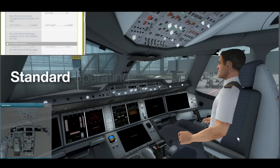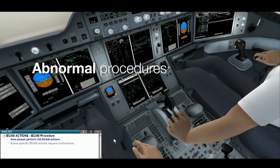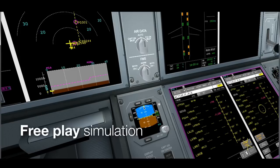Trainees can practice standard operating procedures as well as abnormal procedures in a simulated crew environment. Thanks to free play simulation, trainees can strengthen their skills at their own convenience.